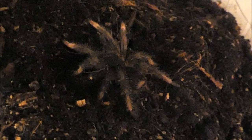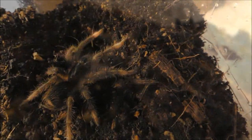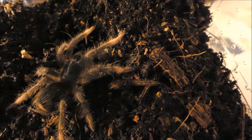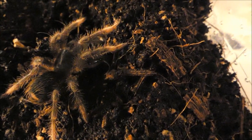Auch die allerkleinsten jungen Vogelspinnen sind bereits perfekte Fressmaschinen. Diese kleine Megaphobema hat eine Grille erbeutet und versteckt sie unter ihrem Körper. Und selbst die allerkleinsten Jungspinnen sind in der Lage, große Beutetiere zu schlagen. Es ist faszinierend, wie groß der Unterschied dabei manchmal sein kann.